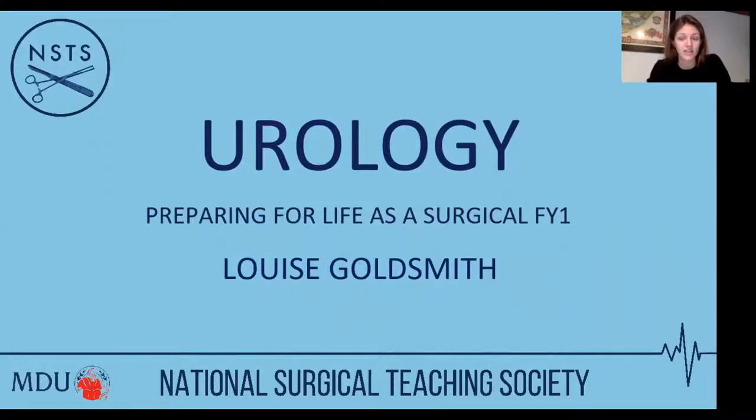Our lecturer this evening is Louise Goldsmith, a urology registrar at Imperial. During her core surgical training in Oxford, she regularly taught medical students and junior doctors and was the chief anatomy demonstrator at the University of Oxford. When delivering teaching, she always aims to keep the clinical application and relevance at the core of her teaching. So without further ado, over to you Louise.